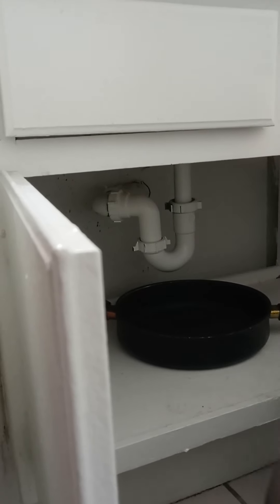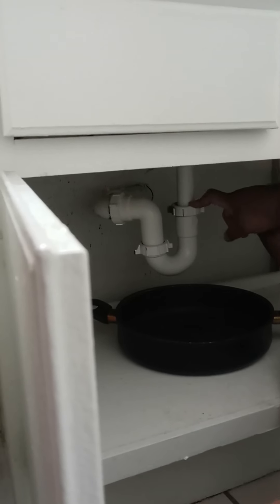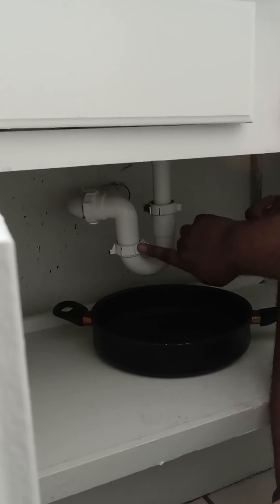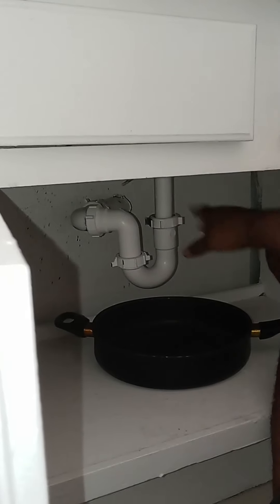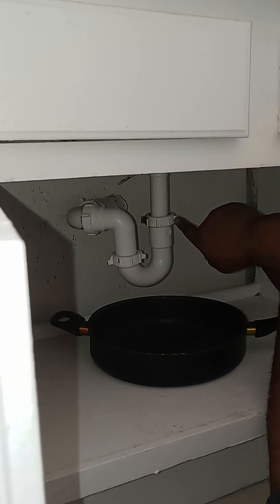Hopefully this might be able to help people in this arrangement as well. Now this might be the same setup in your house — it might still be PVC, it might be cast iron, or it might have the same type of fittings on it that simply screw on.